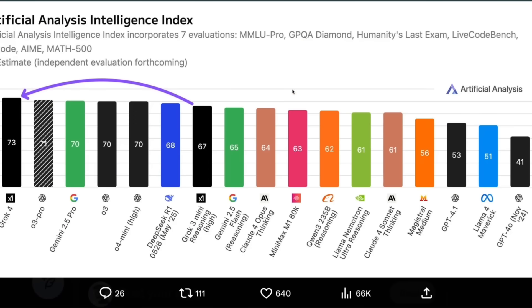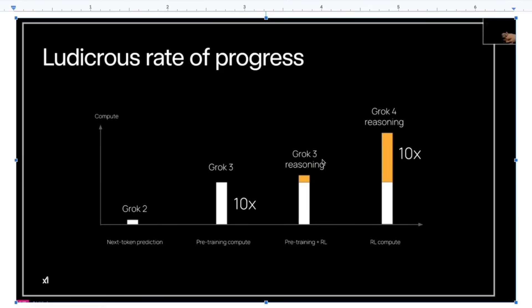We already have some independent tests from Artificial Analysis Intelligence Index, where Grok 3 mini was only 67, but Grok 4 right now is 73, making it the best state-of-the-art model out there. The main component of how they achieved this is RL compute, along with the data and tools provided to the model. Between Grok 3 and Grok 4, they had 10x more RL compute — that is post-training — while pre-training seems very similar for both models.